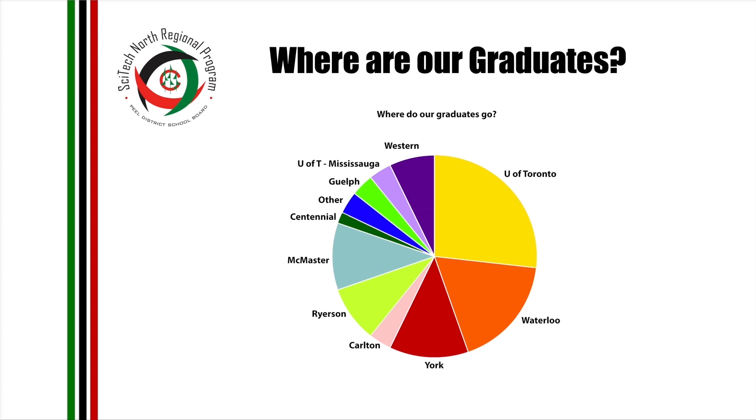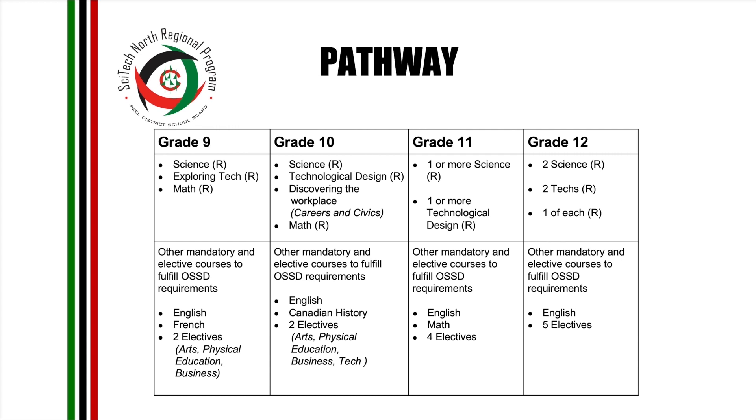Last year, we surveyed our graduating class, and these are some of the universities that our SciTech graduates have been accepted to. Please take note that this program will not guarantee your son or daughter gets accepted into these universities. However, I can guarantee that they will be more prepared to stay in college or university. Our graduates come back and can't stop bragging about how they're able to do proper research papers while the rest of their class is still trying to cite their work properly. Our programming is what allows us to do a lot of the cross-curricular projects that sets us apart from other programs.